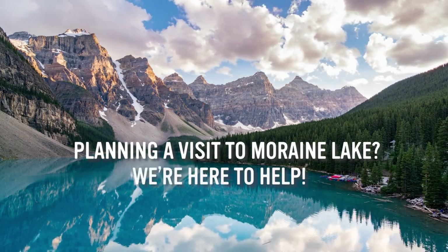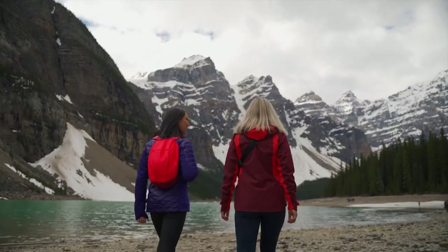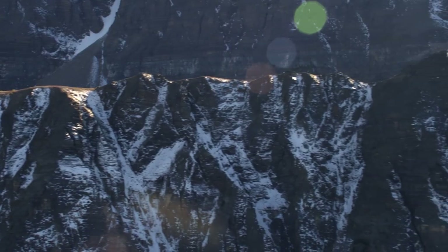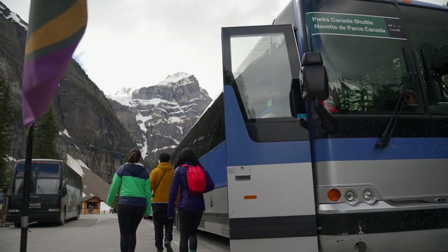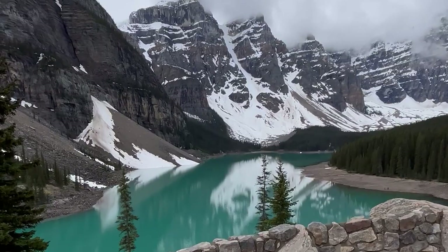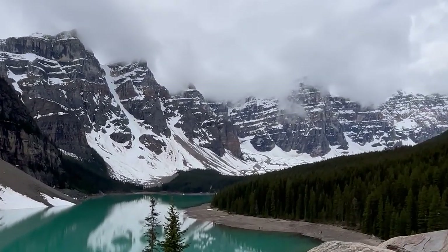Planning on visiting Moraine Lake in Banff National Park? Here's what you need to know to get there. The road to Moraine Lake is closed seasonally from early October until June due to avalanche risk, and this year there are changes when the road reopens. Due to the high demand of visitation Moraine Lake has experienced, personal vehicles will not be able to access the road. In this video we will explain all the options available for you to see Moraine Lake during your visit.